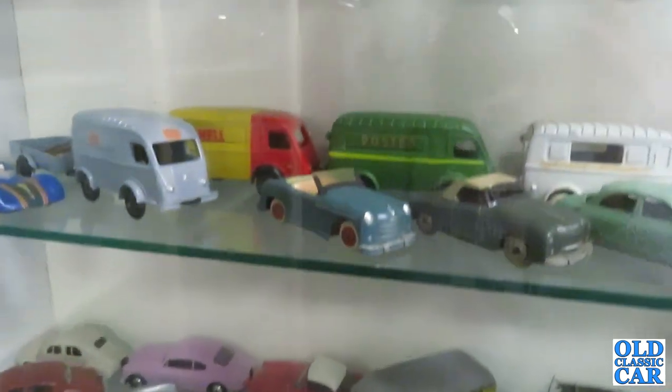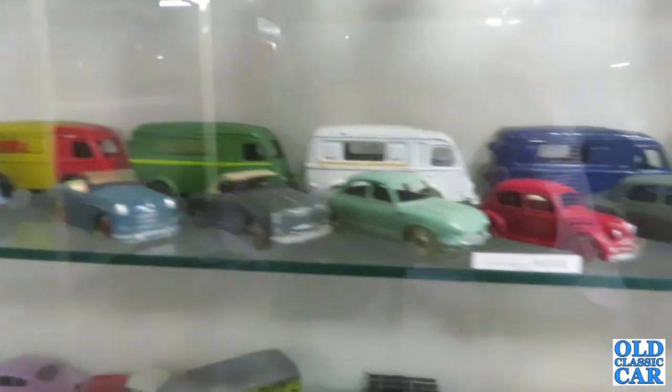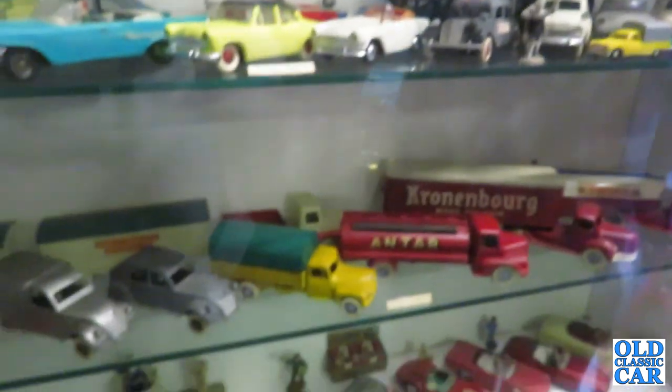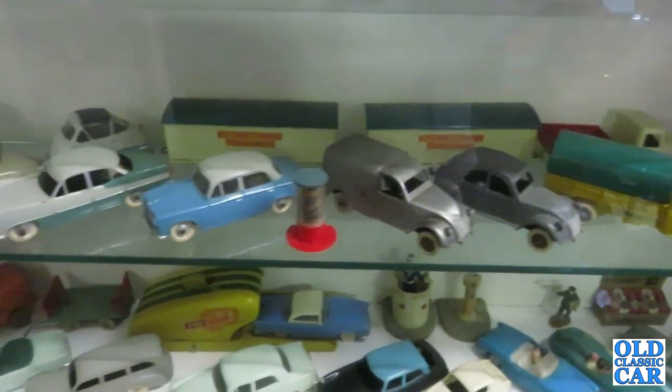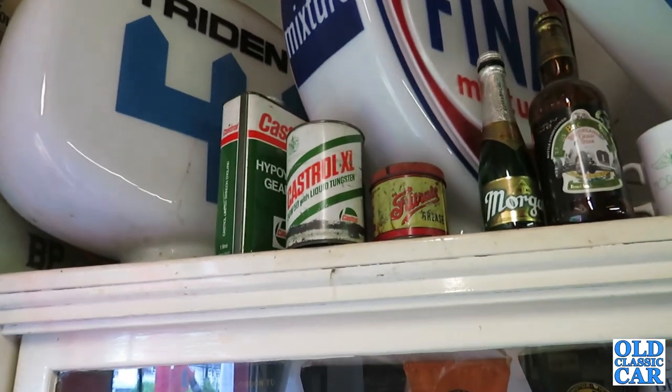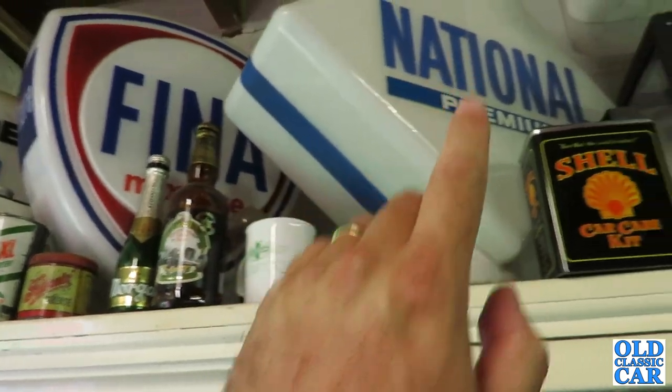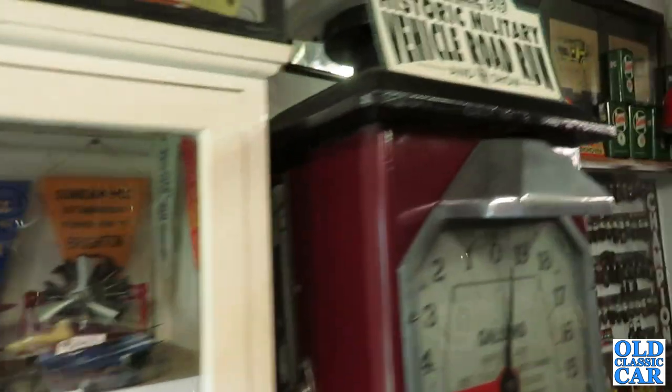These are all the French Dinkies, so these are quite a bit rarer. You can see all the French ones — they're all together. There's two 2CVs. More Petroliana — Castrol, the old petrol pump globes. A wonderful old petrol pump here as well.